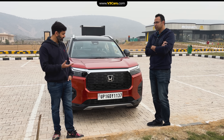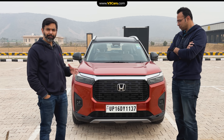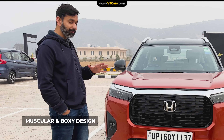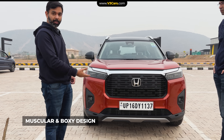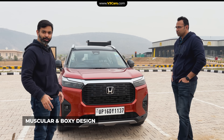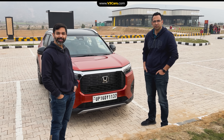We were just discussing the Elevate's frontal design language, and we realized that after seeing conventional SUVs, it feels very different. That is because its cladding is very thin, but it still looks muscular and boxy. So it brings a fresh take on SUV design language. Anyway, it's time for us to hit the road again and head to Bharatpur.